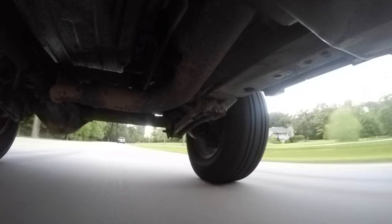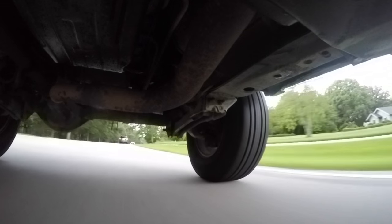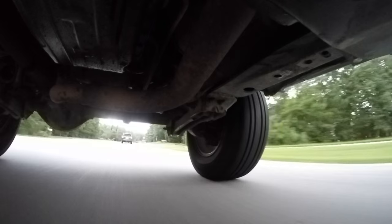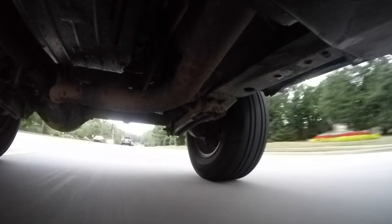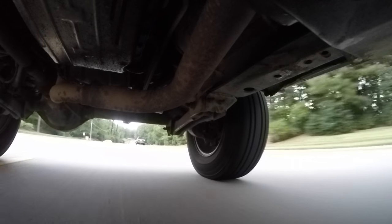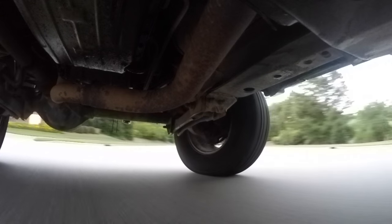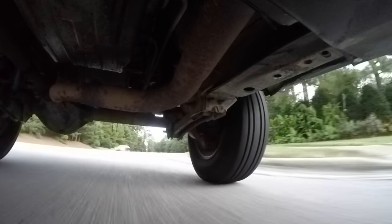I put two GoPros underneath to monitor the suspension while the vehicle was driving, and it worked okay. The only problem is at the time we didn't have the computing power to really dissect that video, especially on our work computers — it's all cloud-based stuff and terribly slow. I'm going to try and find that video, because these shots are very, very cool — it's neat to be able to see these components while they're live and in action.